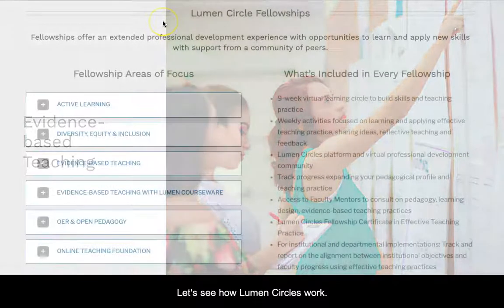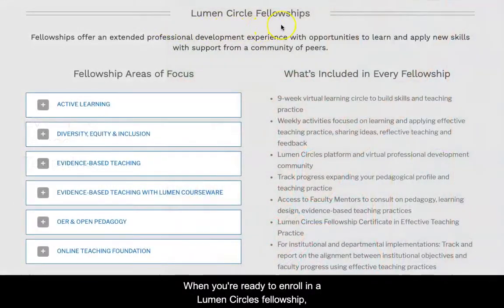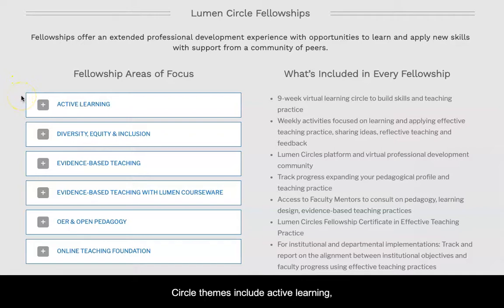Let's see how Lumen Circles work. When you're ready to enroll in a Lumen Circles fellowship, you choose a circle theme that aligns with an area in which you want to grow professionally. Circle themes include active learning, evidence-based teaching, online teaching, and other topics.